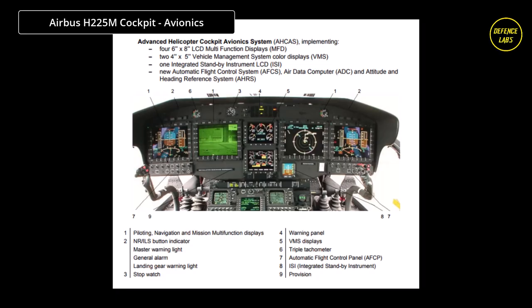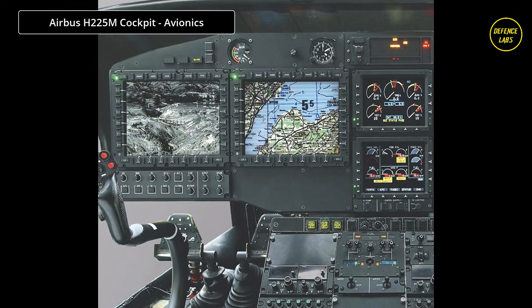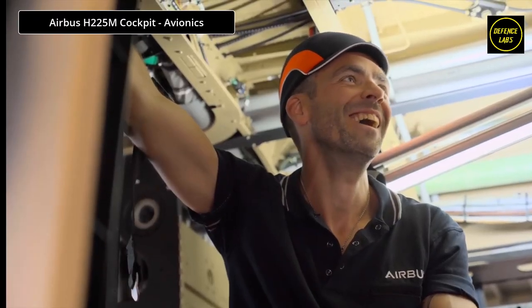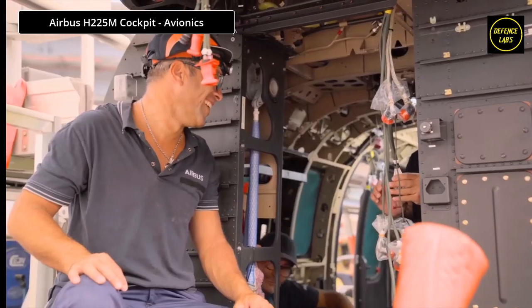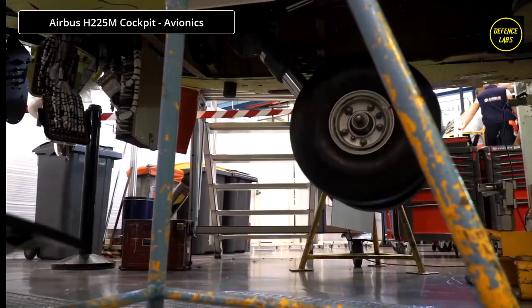An enhanced control cursor unit reinforces the interactivity between moving maps and the flight management system, enabling reduced crew workload with easier, faster, and streamlined mission management, including route preparation, modification, selection, digital map, and navigation management. The dual flight management system offers better crew mission efficiency through more flexible task segregation between pilot and mission commander. INS and GPS sensor redundancy enhances discrepancy management while providing higher position accuracy.